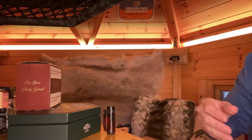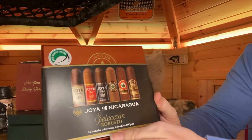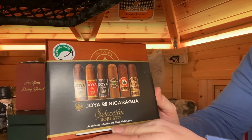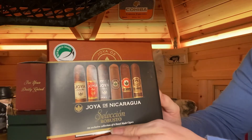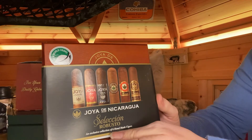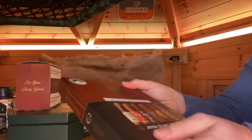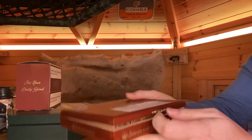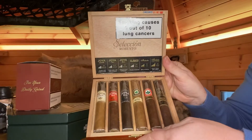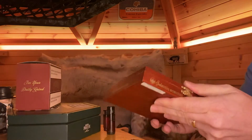We've also got a lovely selection box by Hoyo de Nicaragua — the Robusto Selection. That's a selection of all of Hoyo's best-selling cigars, and it also comes in a lovely little cedar box. You get them all in there, so another lovely box set that's on the site now.